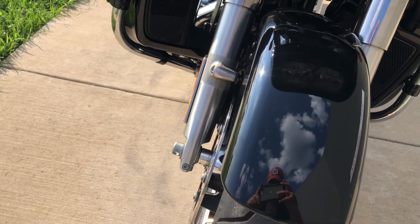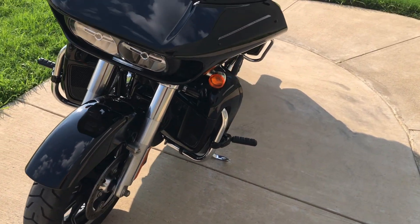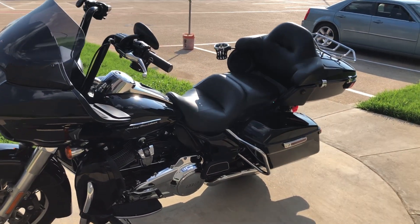Both the forks are in good condition, it's good and straight on the front tire, it's got a heel-toe shifter on it, and heat shields.